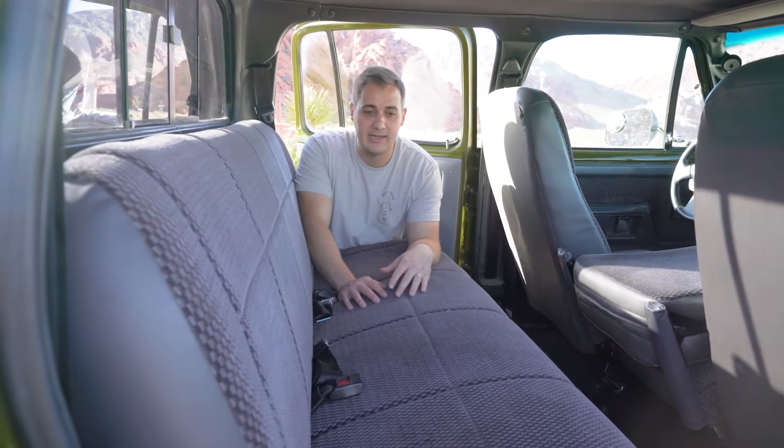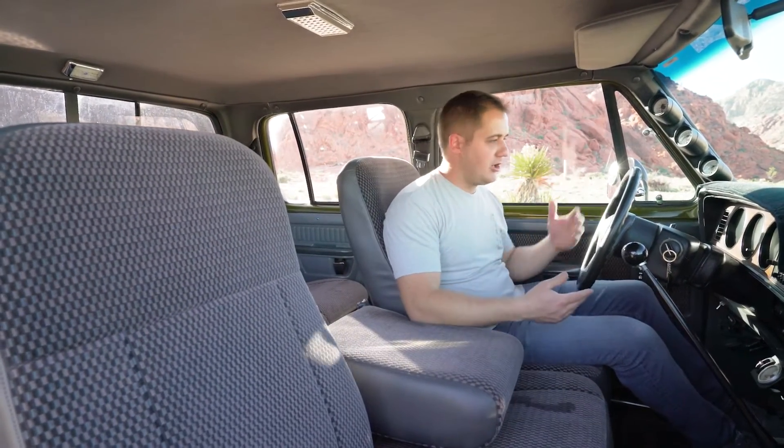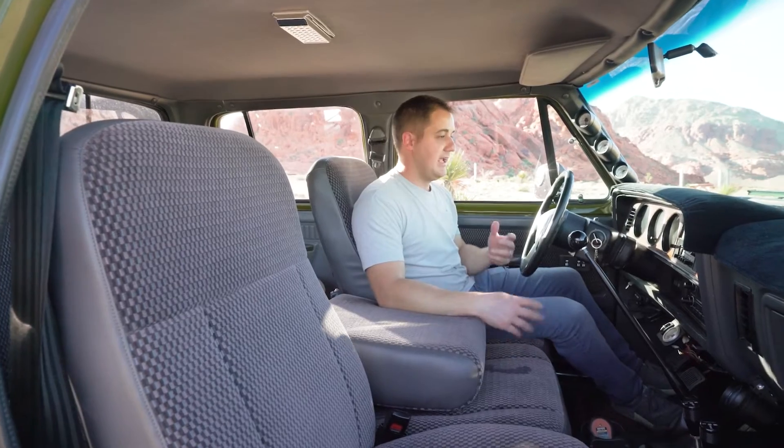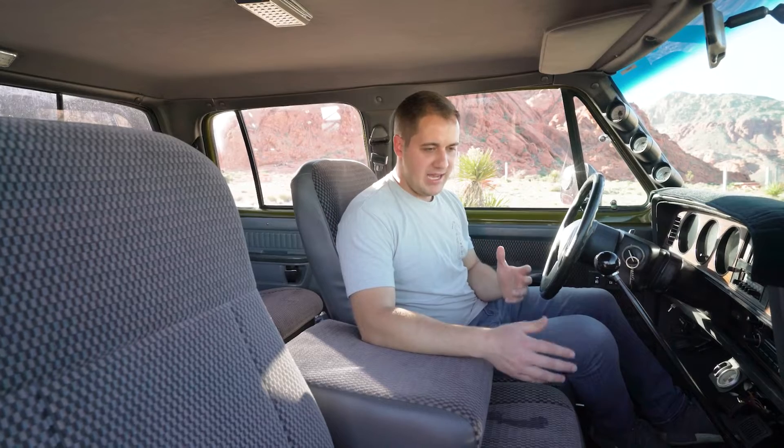Up front you have one of the cleanest first gen interiors I've ever sat in. It's a split bench seat — seating for six — with a nice armrest. The steering wheel, steering column, and dash are all in perfect shape with no cracks. The gauge bezel is clean, everything works, all gauges work, and the fuel sender works. On the shift knob you'll notice not five but six gears, because this is an NV5600 swap — a double overdrive transmission, which is amazing.